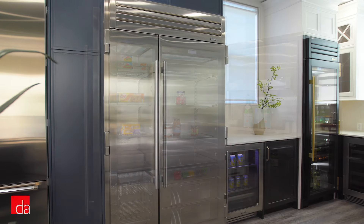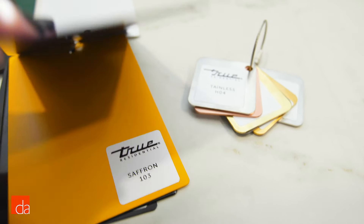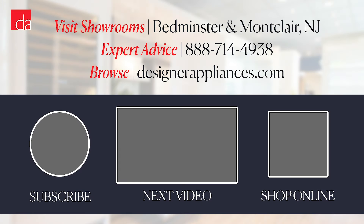If True sounds like the perfect fridge for you, come see us at one of our showrooms. You can open up the doors and see how solid they feel in person, then flip through all the colors and hardware options. We'll help you find the perfect combination and build the ideal fridge for your kitchen. If you're in New Jersey or New York, our team of experts would be happy to help. Visit us online, give us a call, or stop by one of our showrooms to get started. Which True feature impressed you the most? Let us know in the comments.